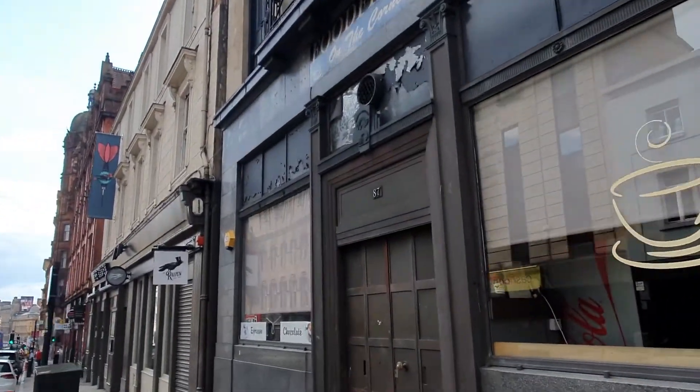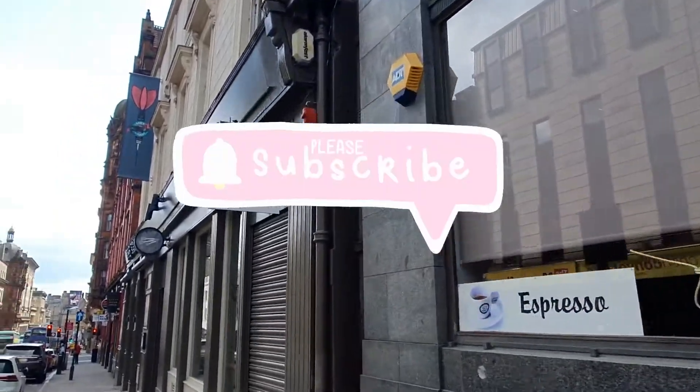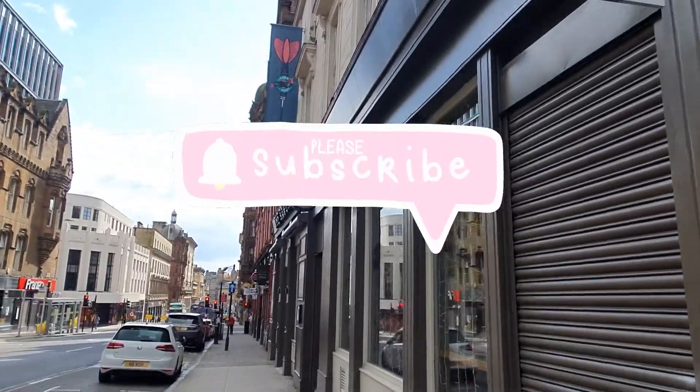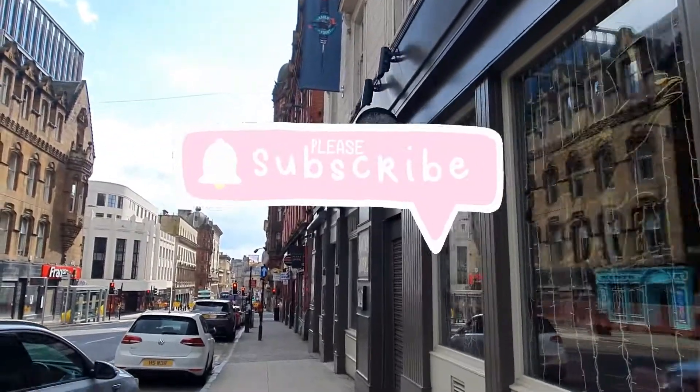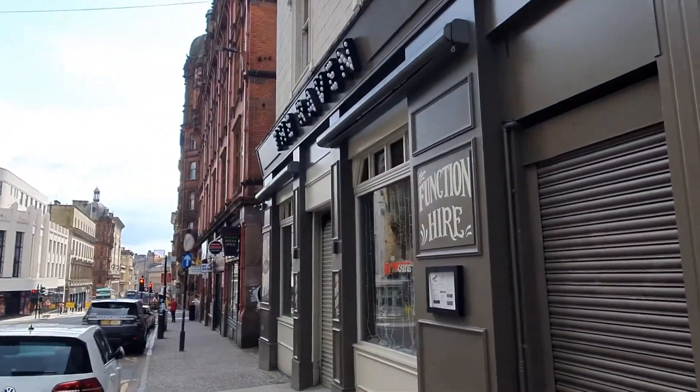Check out the links in the description, guys — I've got a lot of other videos walking around Scotland: Glasgow, Edinburgh, and some other destinations. It's absolutely free. Subscribe to the channel — click the link below the video that says subscribe and you'll be notified when I upload new videos.